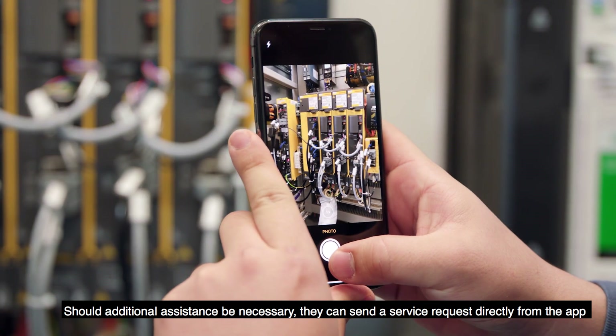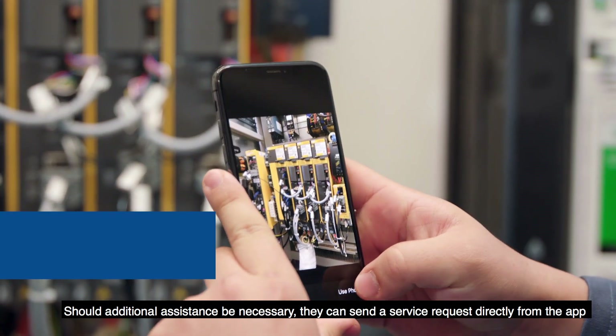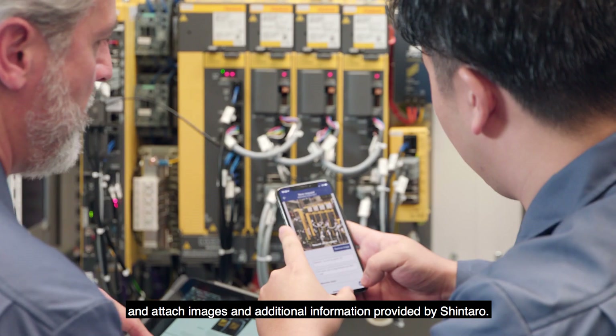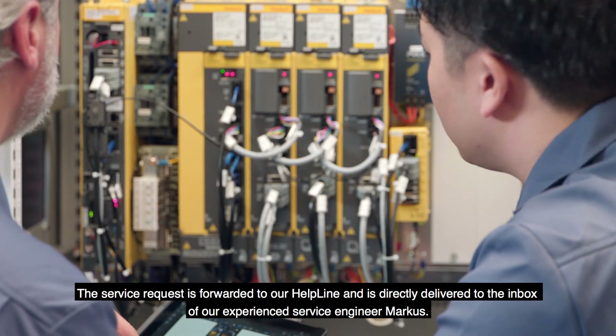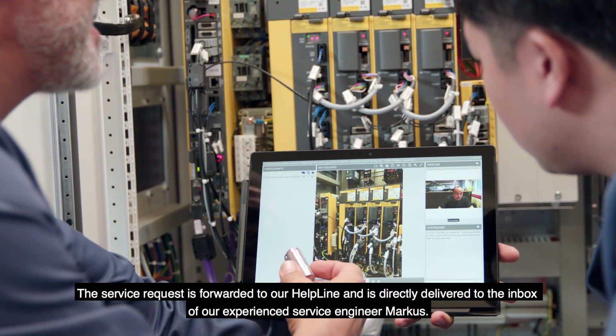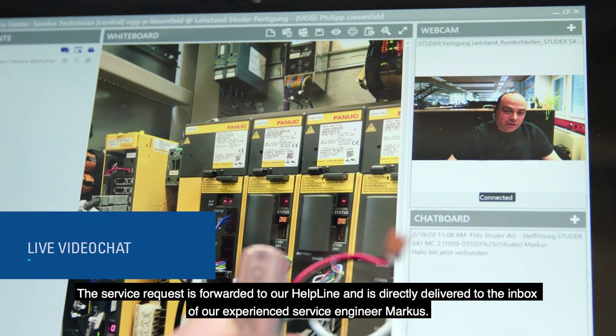Should additional assistance be necessary, they can send a service request directly from the app and attach images and additional information provided by Shintaro. The service request is forwarded to the helpline and is directly delivered to the inbox of experienced service engineer Markus.